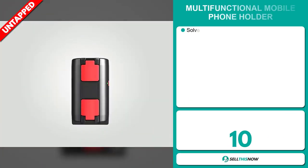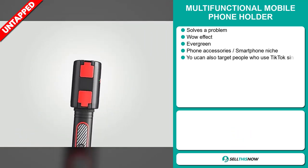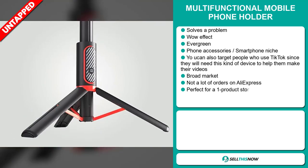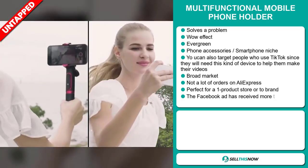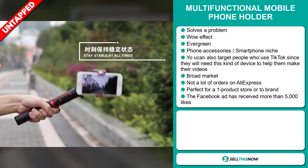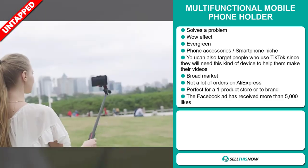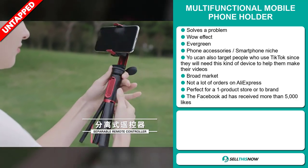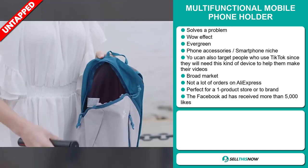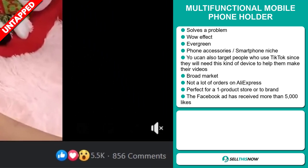Our next product is the multifunctional mobile phone holder. Now this is a problem solver. It definitely has that wow effect and it's an evergreen product, which means you can sell this all year round. It falls under the phone accessory, smartphone niche market. You can also target people who use TikTok since they will need this kind of device to help them make their videos. This item has a broad market base and a lot of untapped potential. So far there haven't been many orders on AliExpress, so you could definitely take advantage of this. The Facebook ad has received more than 5,000 likes.